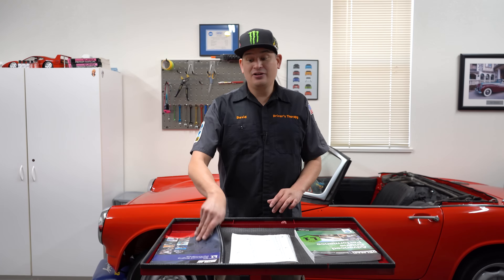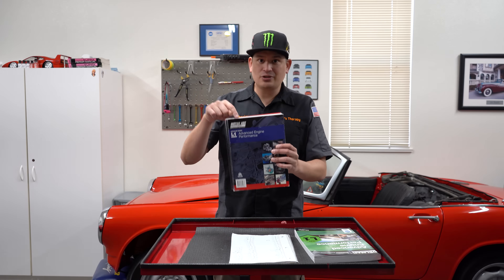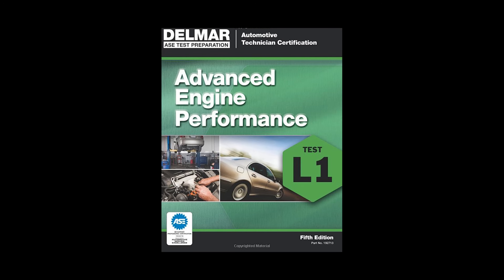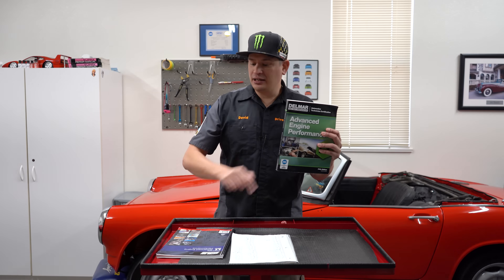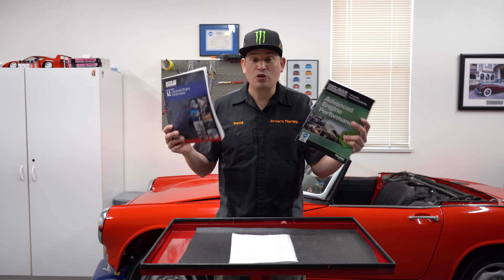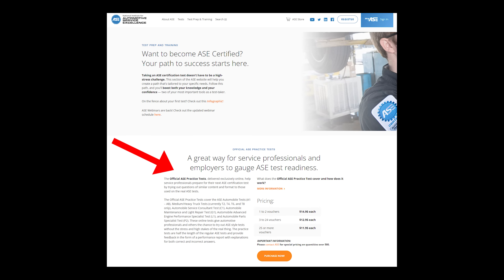Let me tell you right away what I used to study. First off, the MotorAge L1 Advanced Engine Performance Study Guide book — this is awesome, very good. I also got the Delmar Advanced Study Guide. Both are needed, and the official ASE L1 practice test. Once you get those three, you have to get those three.